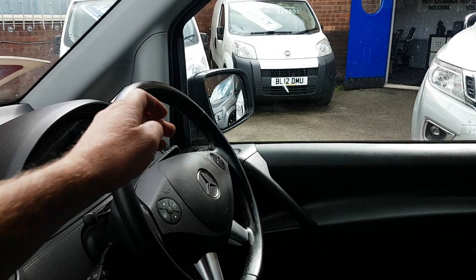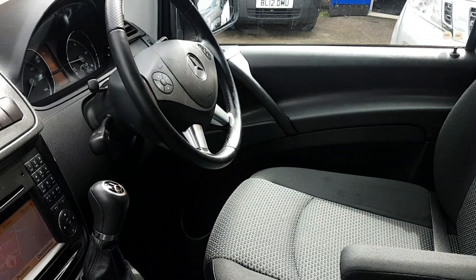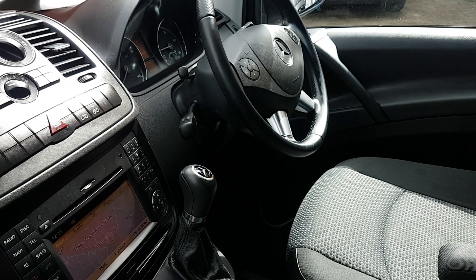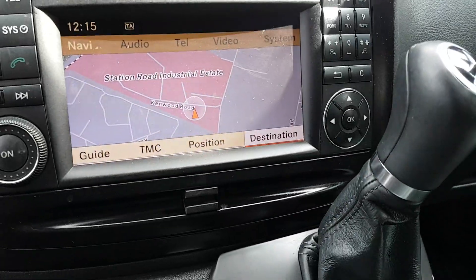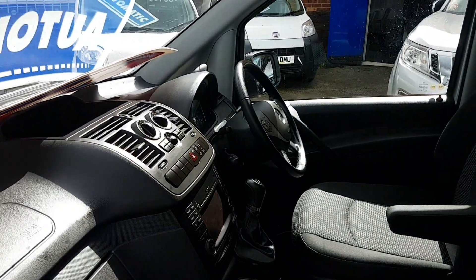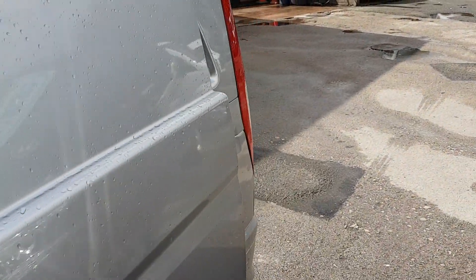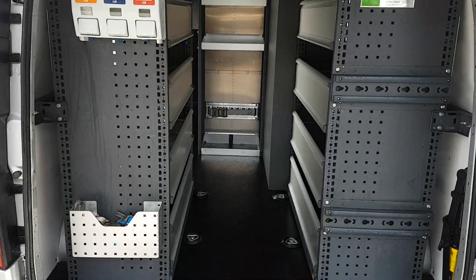There's also this button on the other side which controls your radio as well. It's also an automatic gearbox with a big-screen navigation system, air conditioning — cracking spec on these vehicles. They've got everything you'd need; they're just like cars inside. Long wheelbase, all color-coded, rear park sensors, color-coded bumpers.